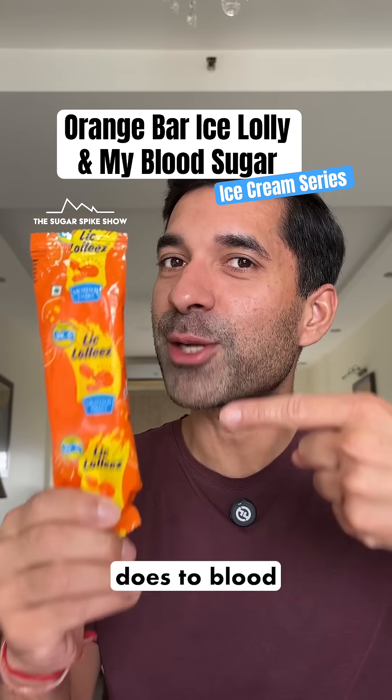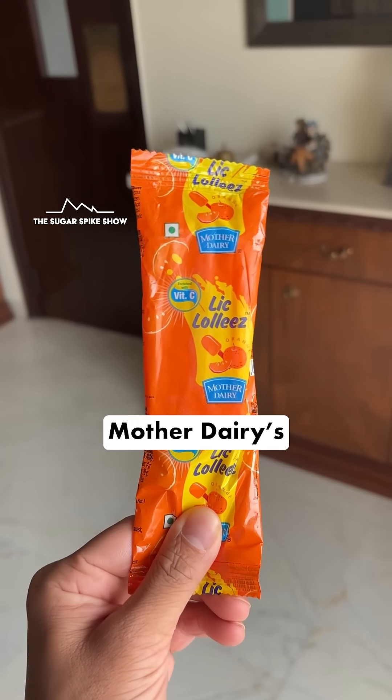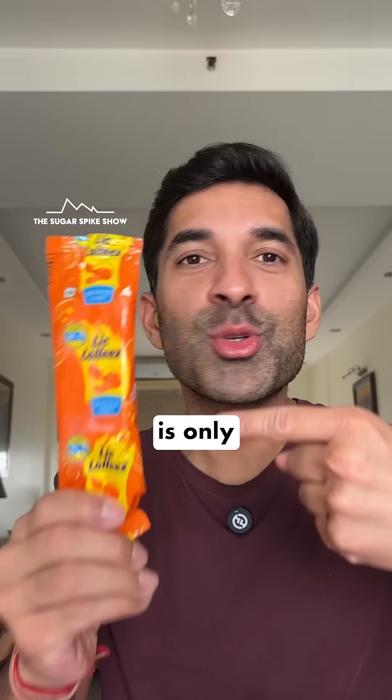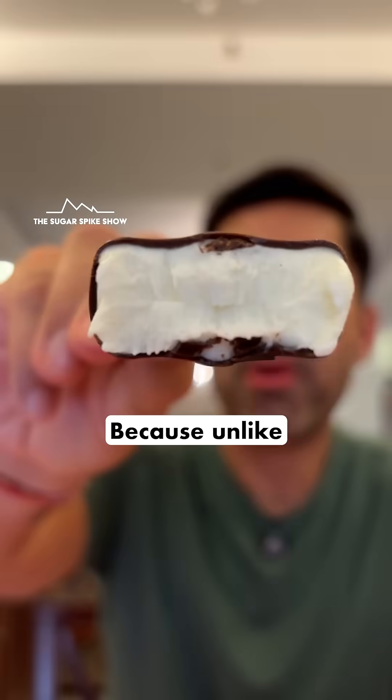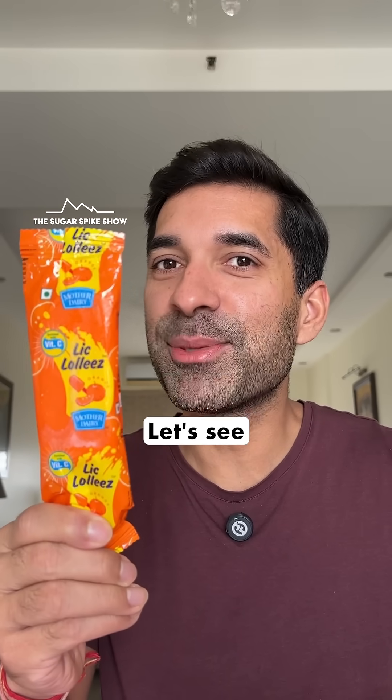Do you know what an orange bar does to blood sugar levels? Let's find out. Today I'm having the very popular Mother Dairy's orange bar. This bar is only 38 calories because, unlike all of the other bars we've tried till now, this one is ice based. Let's see what happens.